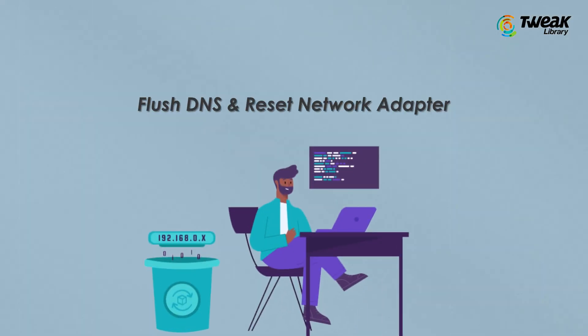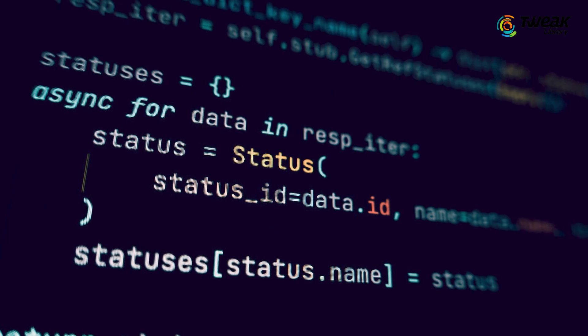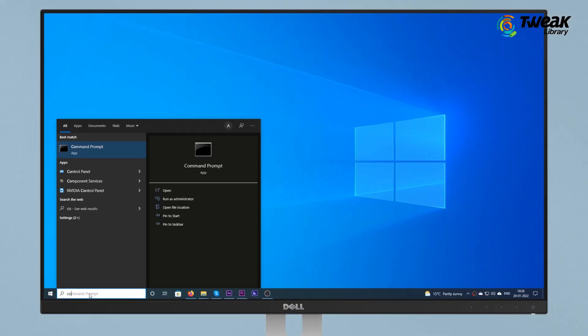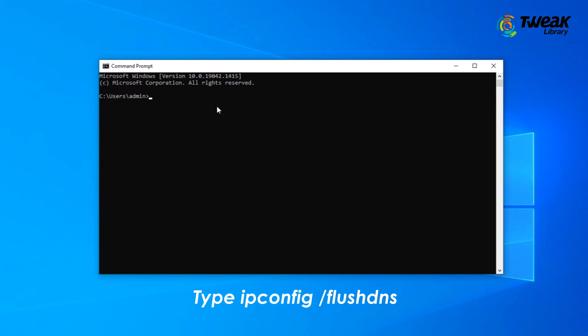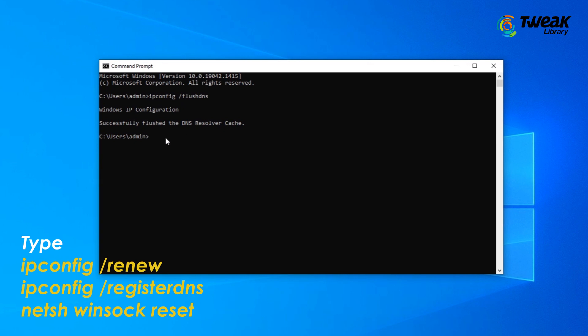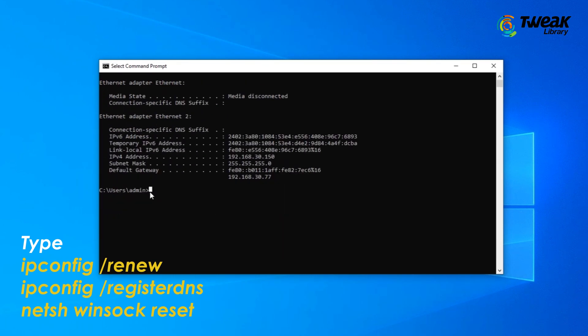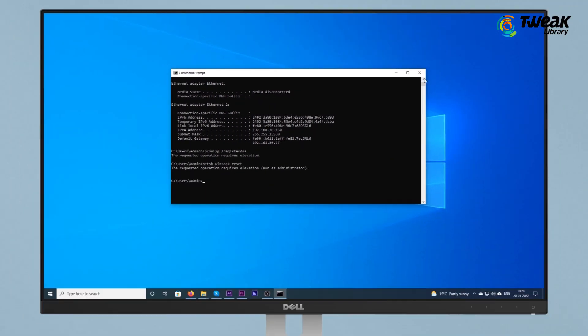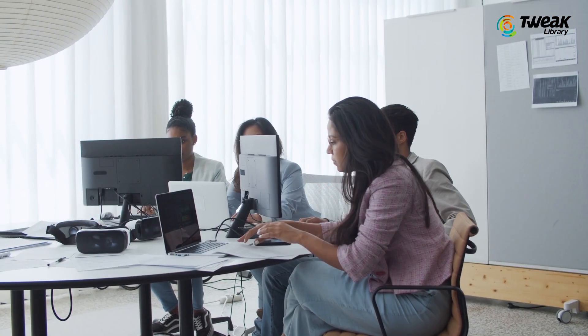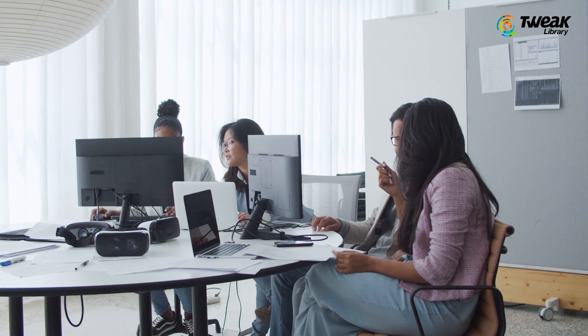Flush DNS and reset network adapter. Flushing the DNS cache and resetting the network adapter can help fix various network connectivity issues on a Windows computer. Right-click on the Start button and click on Command Prompt. On the Command Prompt window, type the commands shown on the screen and press the Enter key after each command. Close the Command Prompt window, restart your computer, and then try to load the web page to see if the error is fixed.